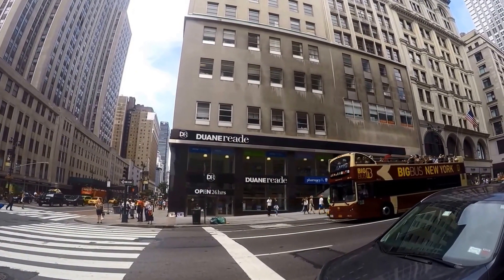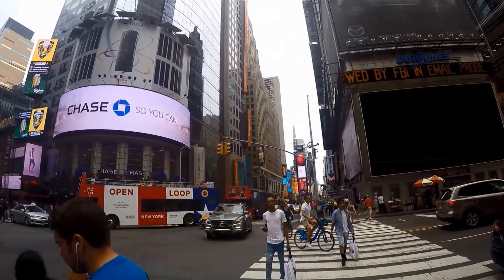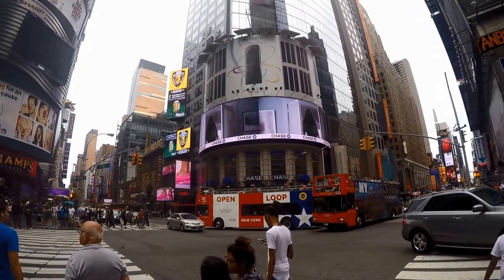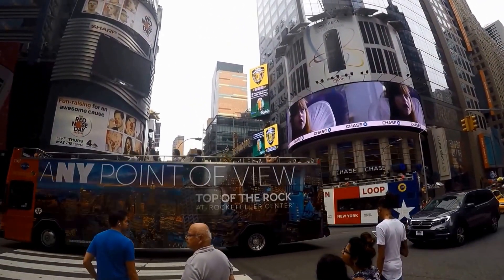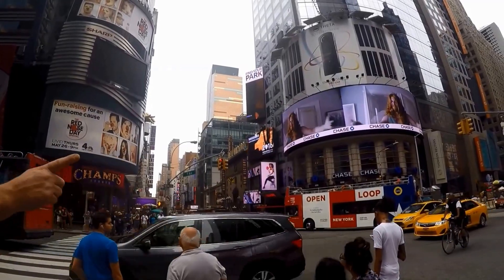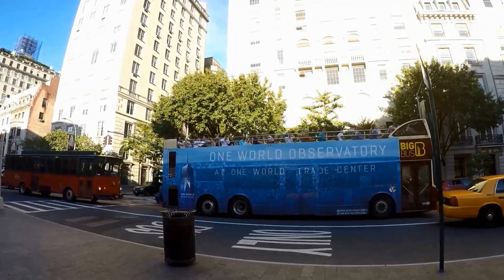If you don't mind paying a bit more and don't want too much hassle figuring out the subway system or bus lines, consider a hop-on or hop-off bus tour. You can hop on and hop off wherever they stop, and usually all stops are near major tourist attractions.